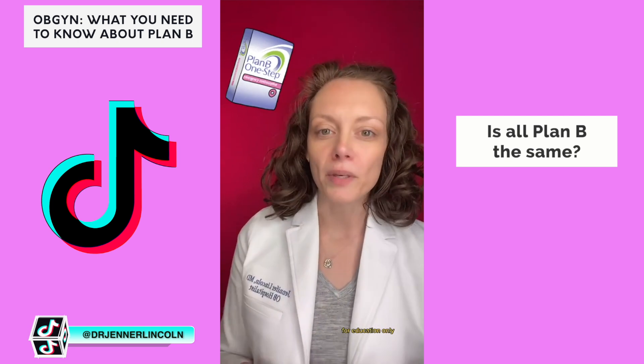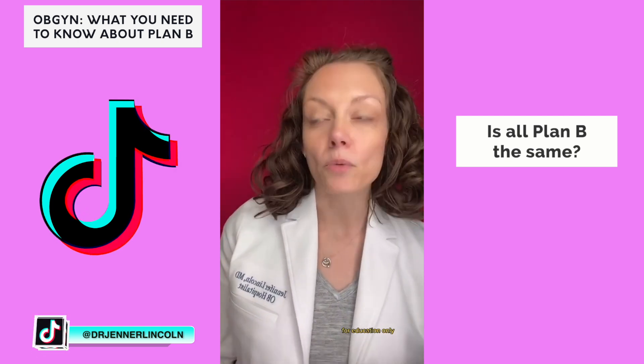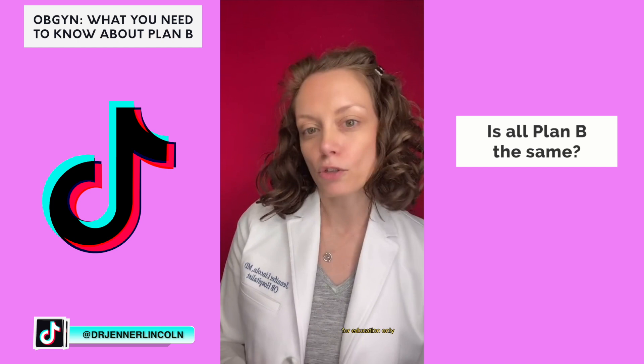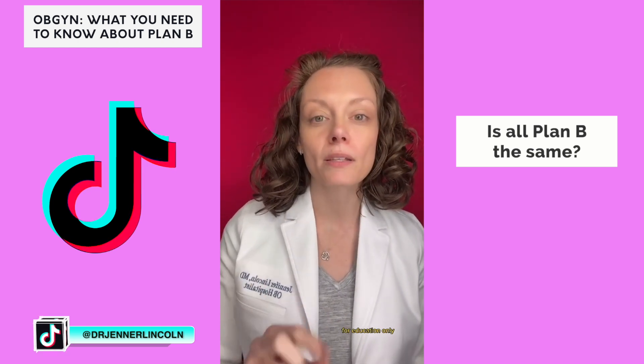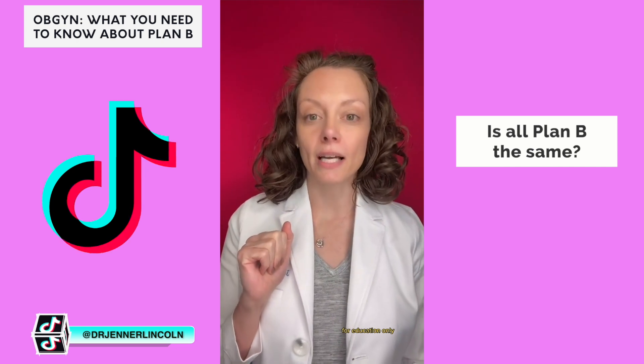Number one: Plan B, the one that most people have heard of. It goes by lots of other generic names too, like My Way, the After Pill, or Next Choice, and this is a levonorgestrel pill — either two pills you can take at the same time, or one pill. The second one is Ella, or ulipristal acetate.